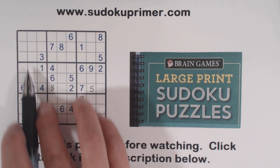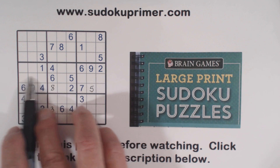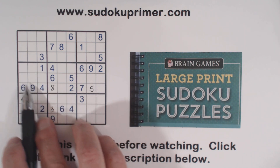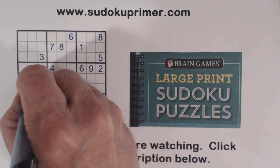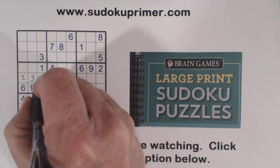Let's count what's left over here: one, two, three, four, five, six, seven, eight, nine. So two, three, and seven go here. There's a three and a three there, so that's three. There's a two here, so that's a two, and that's a seven.